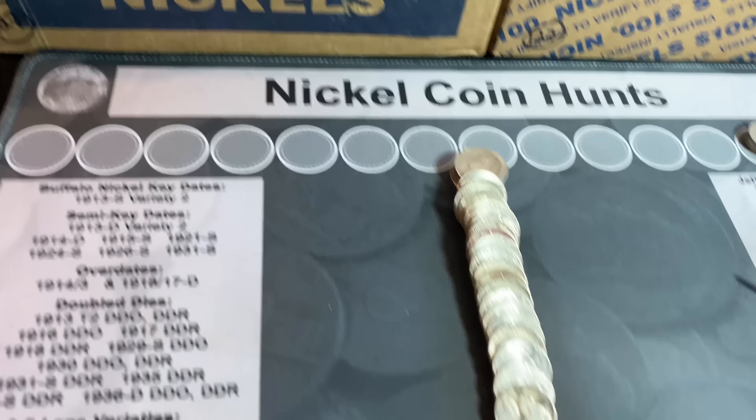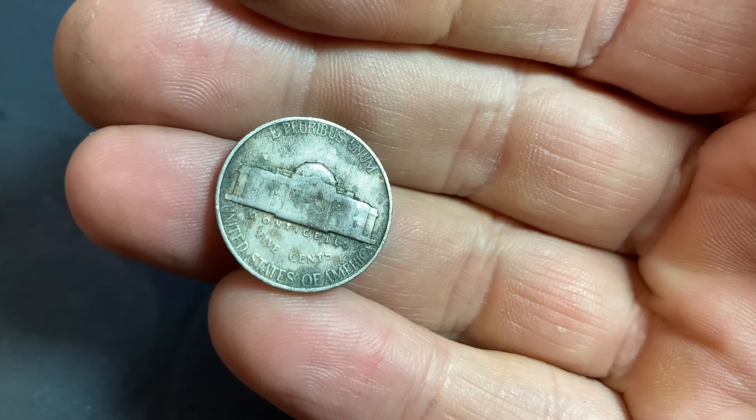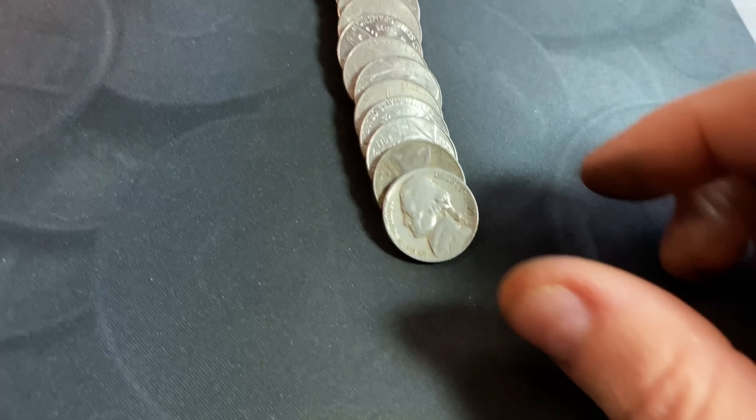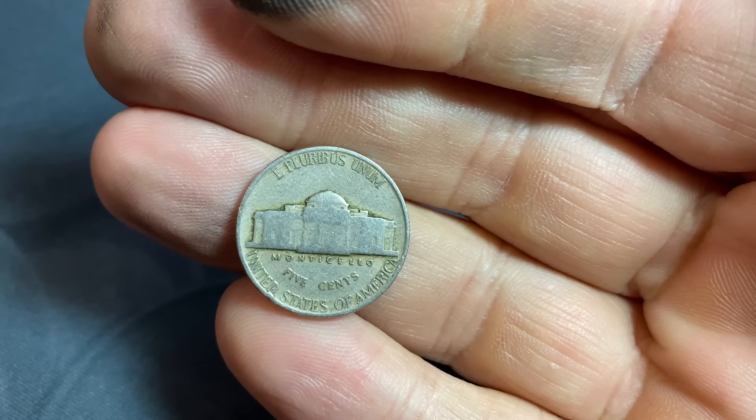Roll number nine gives us our first Jefferson nickel from the 40s — it's facing me, so it's a 1946 Philadelphia. Roll number 20 gives us another 1940 Jefferson nickel, but this time it's a 1940 Philly.